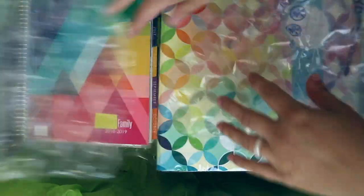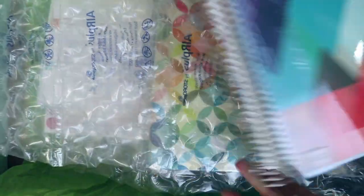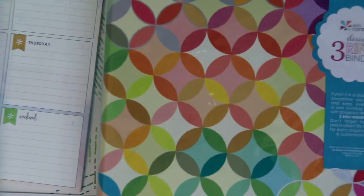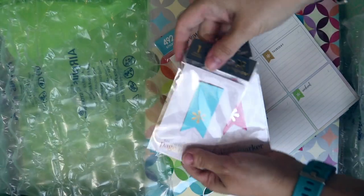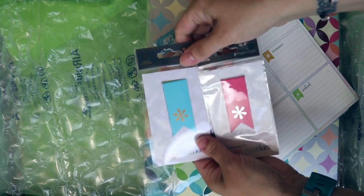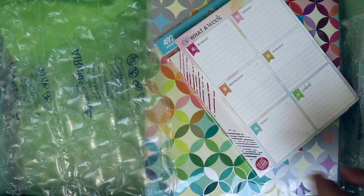Here's my life planner — I'm going to set this aside because I want to go through everything in a minute, but I just want to show you everything I got. I also got a couple more of these little magnetic page markers. I love these — I have a few already but I needed more, and these two are my favorite colors, so I got those.